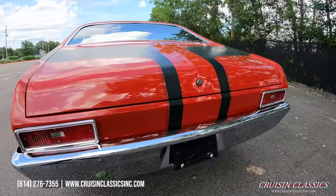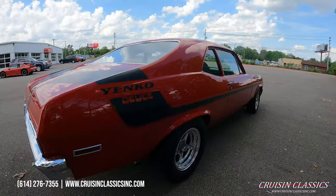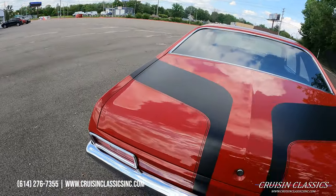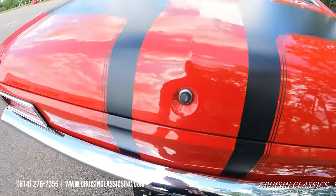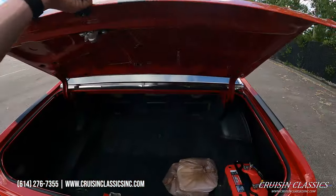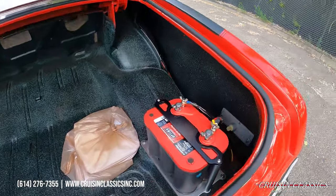You guys can count how many times I say 'beautiful' in this video, because let's face it, the car is. Take a look inside our trunk here — got your Optima Red Top back here.